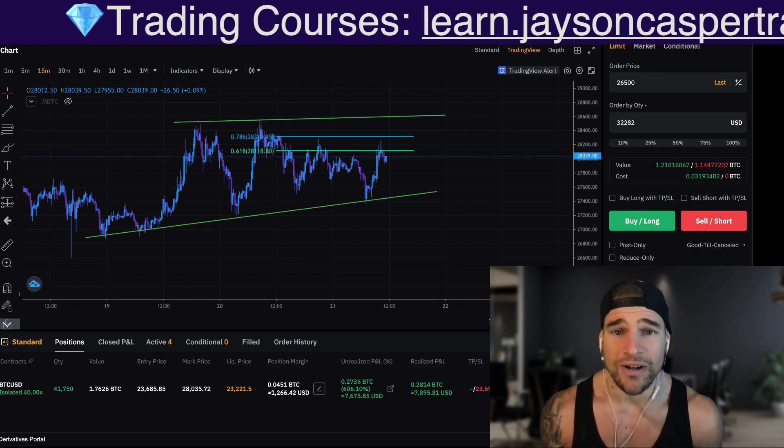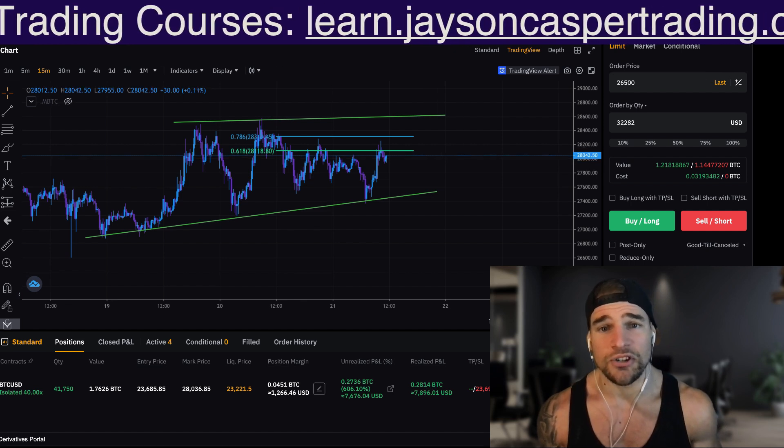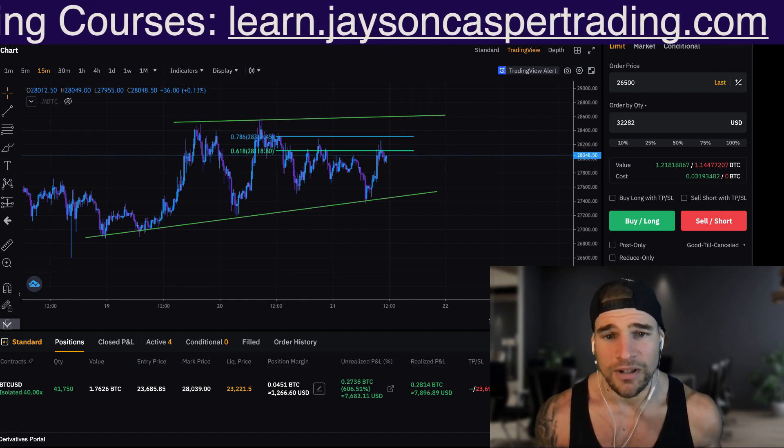Make sure to like the video, subscribe to the channel, and click the bell for notifications, because we are bringing you the juiciest and most timely Bitcoin updates here on YouTube.